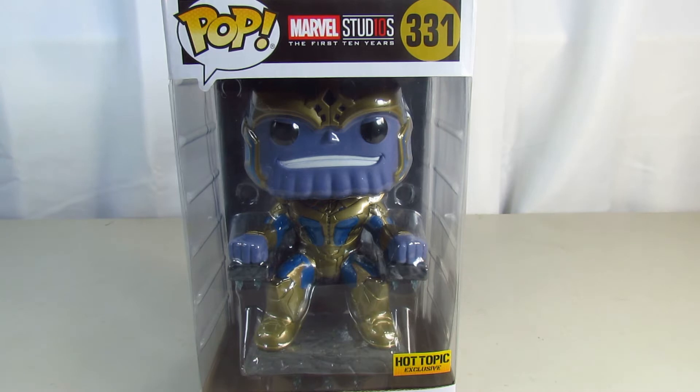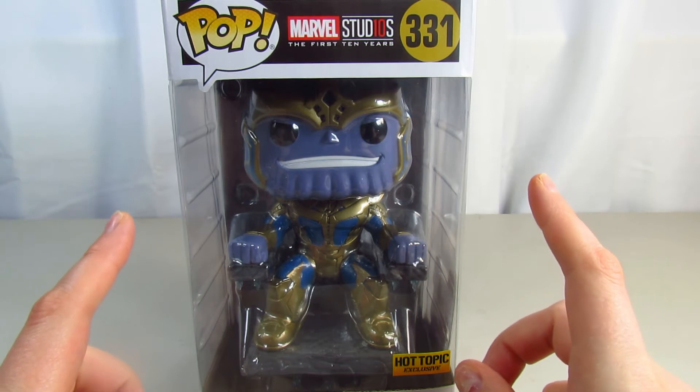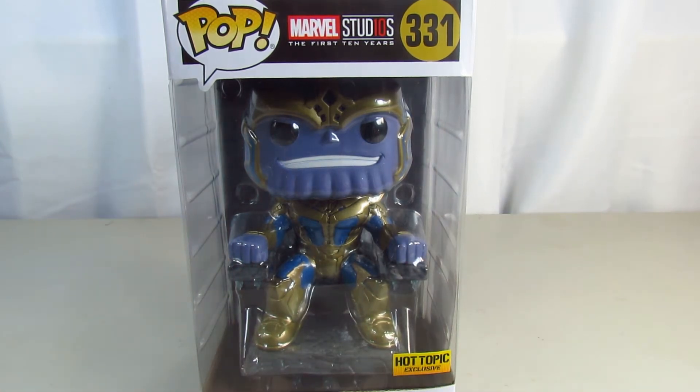He looks amazing. What I find funny about this pop is he has such a sweet face — he's smiling like he just did something bad and he's like, 'yes, I just did something bad.' He has the sweetest little smile. It's kind of weird but I really like it, and it is number 331 with a gold-colored number, which is pretty cool. There are a lot of Thanos exclusives everywhere — I think GameStop has one, and Target had one too. But anyway, we're gonna take a look.